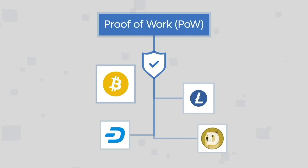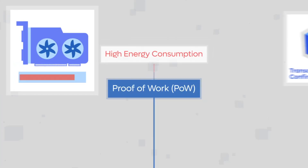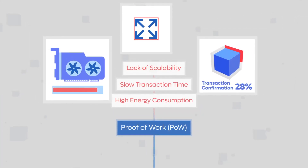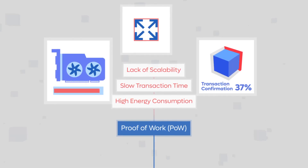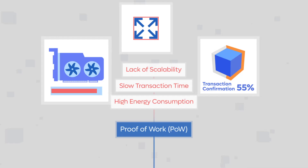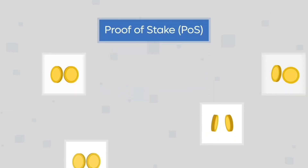However, the system does have its drawbacks, such as high energy consumption for mining activities, slow transaction times, and lack of scalability. Miners also have to use specialized computers called ASICs, which require tremendous electricity and storage costs.